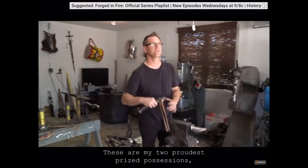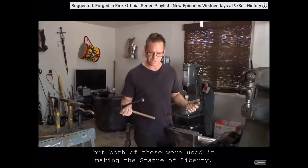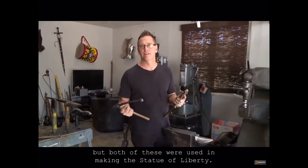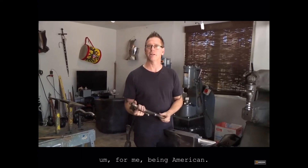All of my armor work is done hot using a rosebud torch. These are my two most prized possessions. They don't really have any real value, but both of these were used in making the Statue of Liberty — and that holds a pretty special part for me being American.